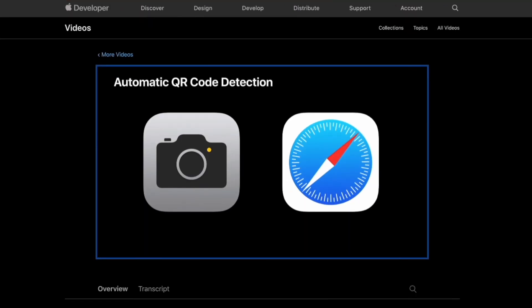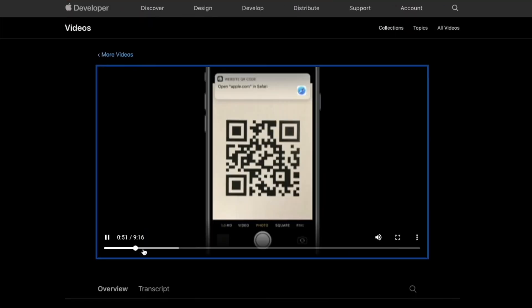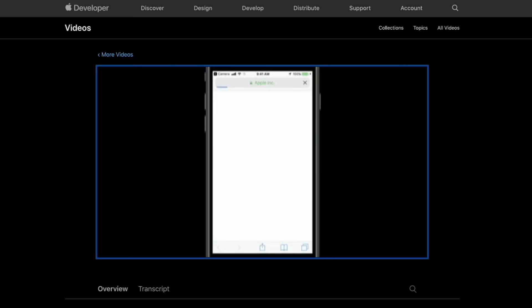As the code got popular and smartphone cameras got better, people created apps that could read QR codes. In 2017, with the release of Android 8 and iOS 11, Google and Apple integrated QR code scanning into their native operating systems, allowing users to scan codes without an app — just in time for 2020. Okay, enough history. Let's jump into how it works.